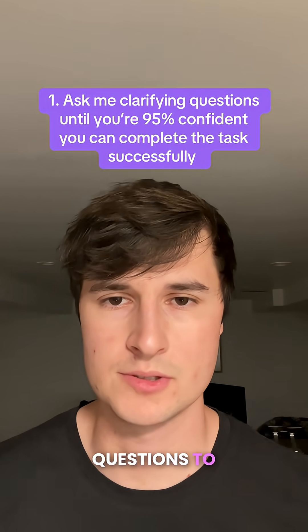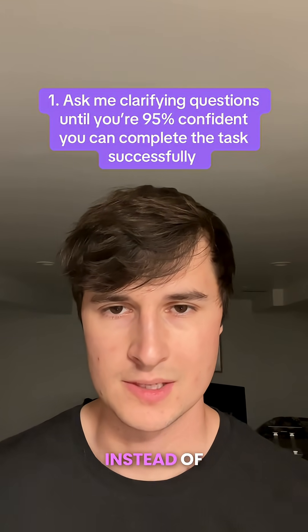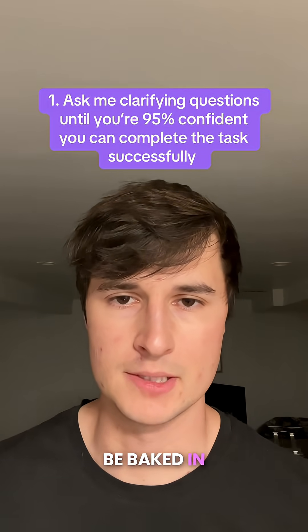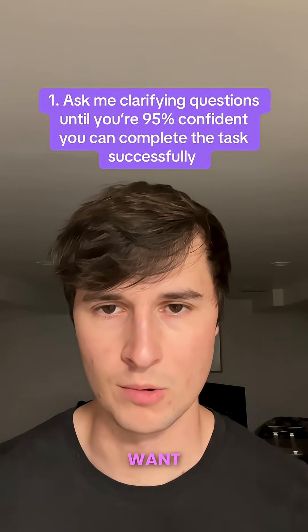What this allows ChatGPT to do is ask you questions to provide a better, more personalized response, instead of just jumping right to a generalized response which might be baked in with a number of assumptions that are incorrect and not reflective of what you want.